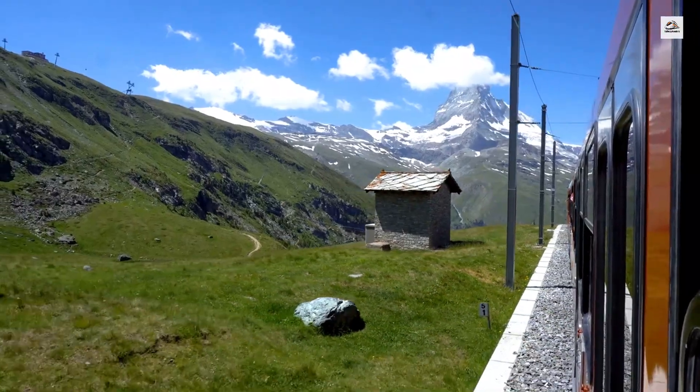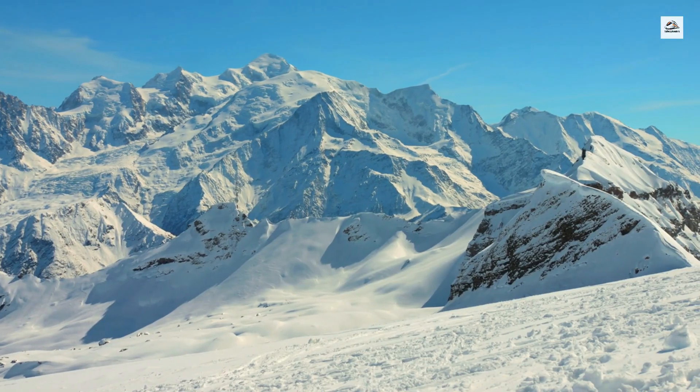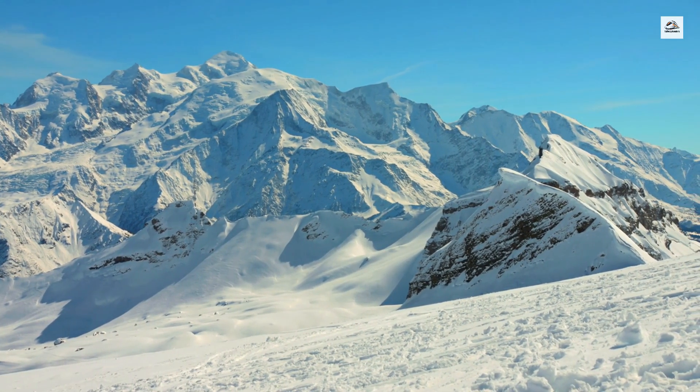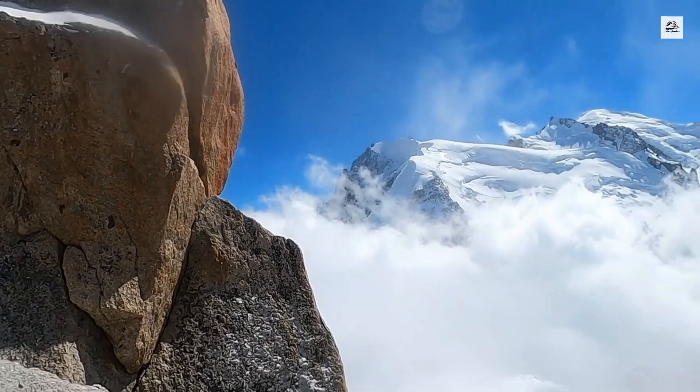The train offers one of the best views of Mont Blanc, the highest mountain in the Alps. On clear days, passengers can catch glimpses of its towering peak, which stands at 4,808 meters. This sight alone is worth the trip.